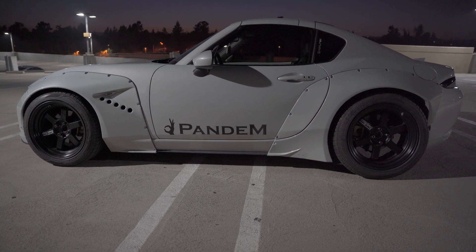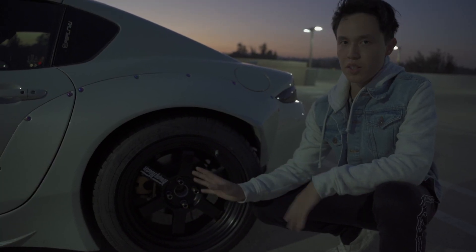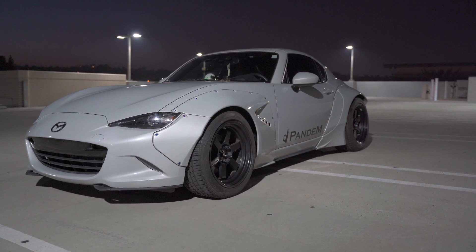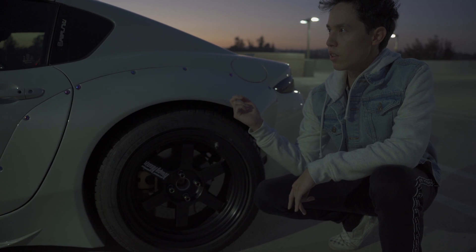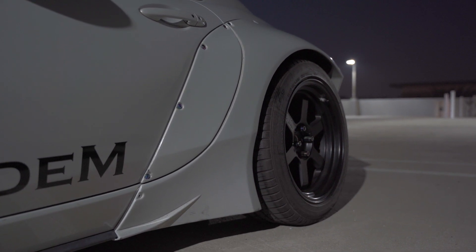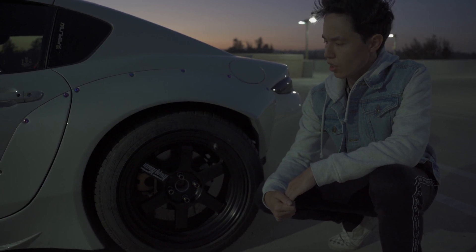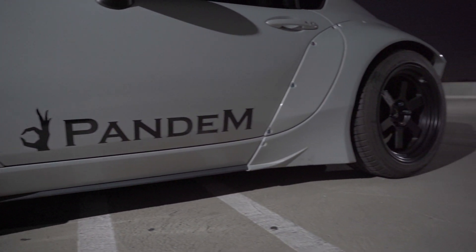It definitely breaks a lot of necks by how wide it is. It was pretty difficult to find the right offset, the proper width, and the correct lug pattern — these are actually my second set of wheels. They're 17x9s, I believe plus 15 offset, so I have to run spacers. The additional width from the overfenders is plus 80 millimeters, so it's a pretty big gap to fill. I'm probably going to get some other wheels in the future with a lower offset — maybe negative 10 — that's what I'm looking for.